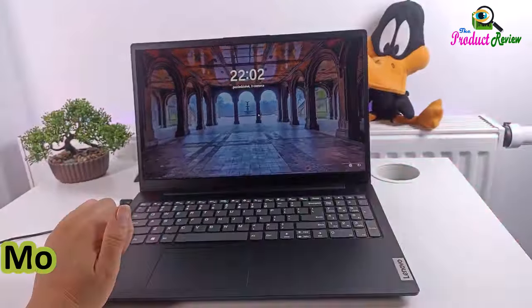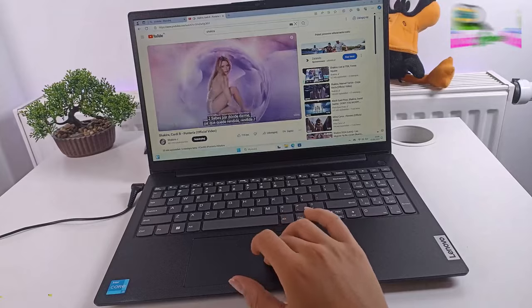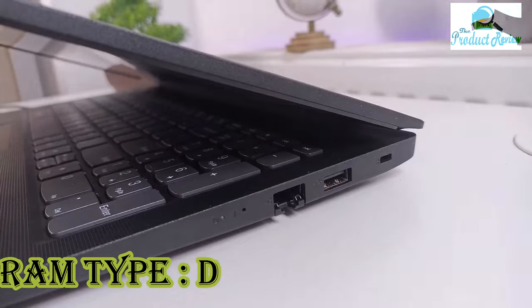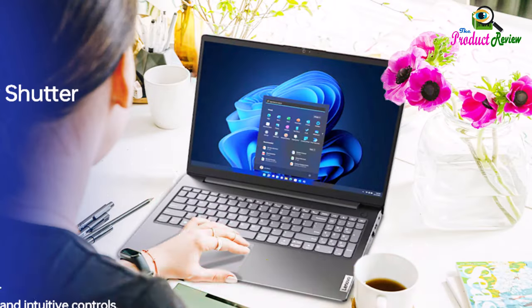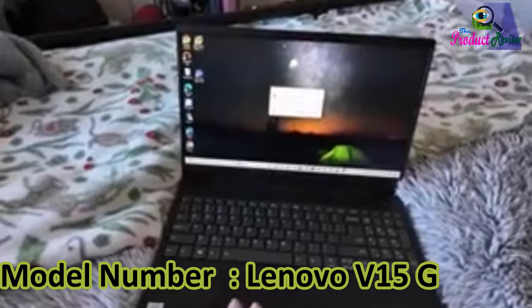Brand name: Lenovo. Model name: Lenovo V15 G2 ALC. Screen size: 15.6 inches. Color: Black. Hard disk size: 512 gigabytes SSD. CPU model: Ryzen 5. RAM memory installed size: 16 gigabytes. RAM type: DDR4 SDRAM. RAM memory technology: DDR4. Operating system: Windows 11 Pro. Special feature: numeric keypad. Model number: Lenovo V15 G2 ALC.